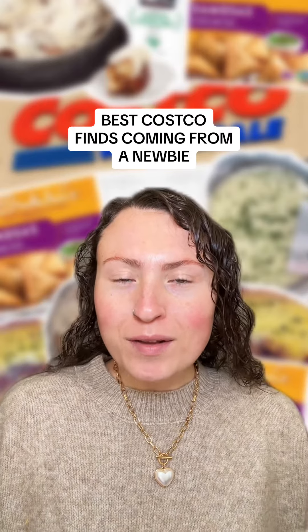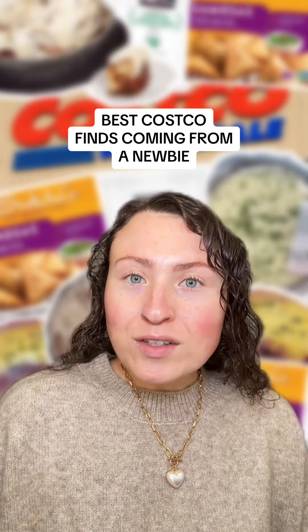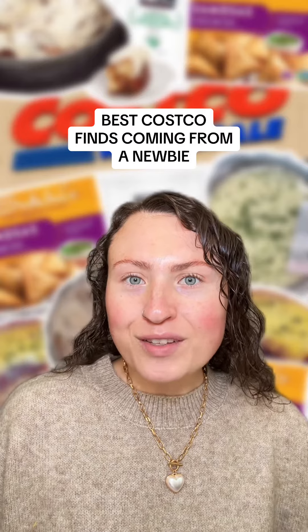I've been trying as many Costco food items as I can since I'm a newbie, so let's talk about more of my favorite Costco finds so far.